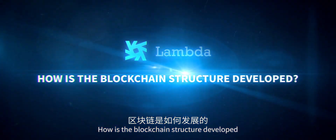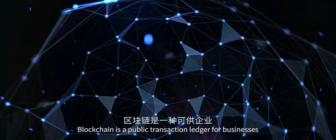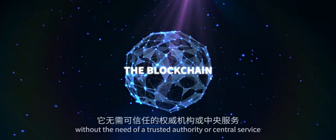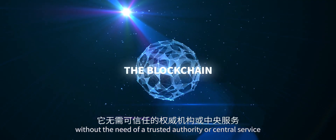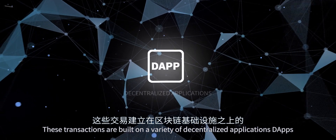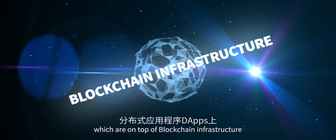How is the blockchain structure developed? Blockchain is a public transaction ledger for businesses and individuals to process transactions without the need of a trusted authority or central service. These transactions are built on a variety of decentralized applications which are on top of blockchain infrastructure.